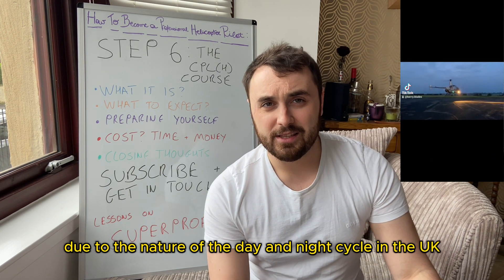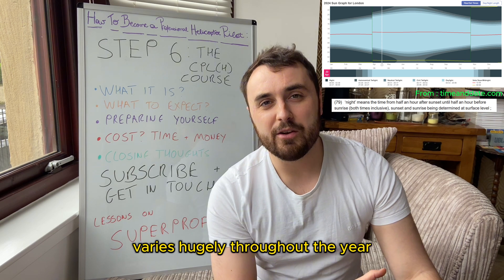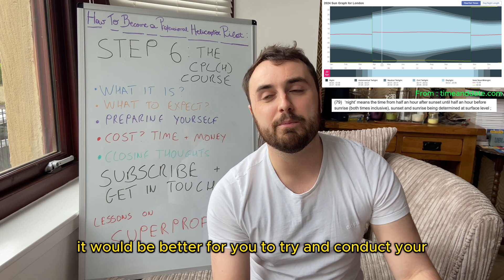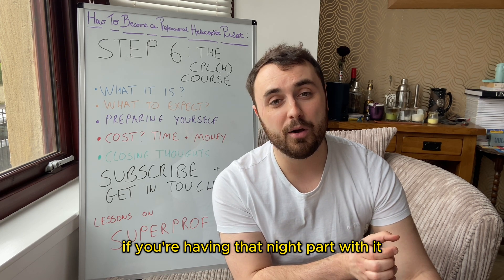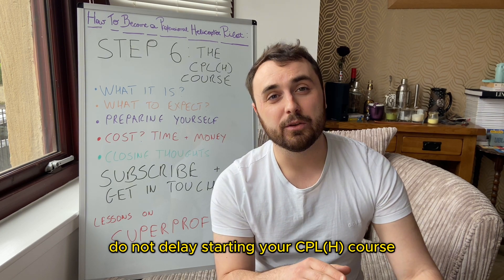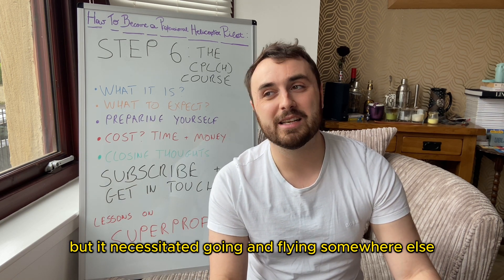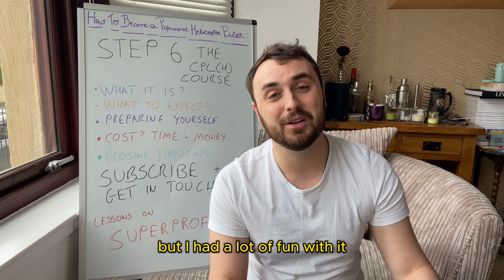Due to the nature of the day and night cycle in the UK, legal night varies hugely throughout the year — very early in winter and very late in summer. In terms of logistics, it would be better to conduct your CPLH course on the darker side of the year if you're including the night part, where sunset is 6pm or earlier. However, do not delay starting your CPLH course just to hit that time of year. I ended up doing mine in peak summer, which necessitated flying at a very quiet airfield during unsociable hours, but I had a lot of fun with it.